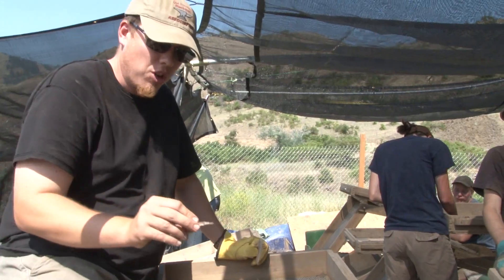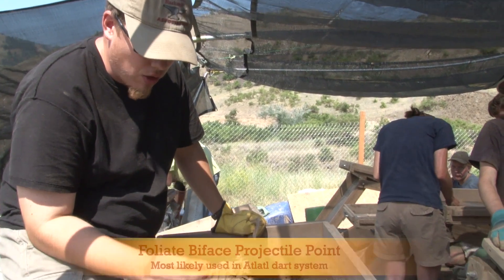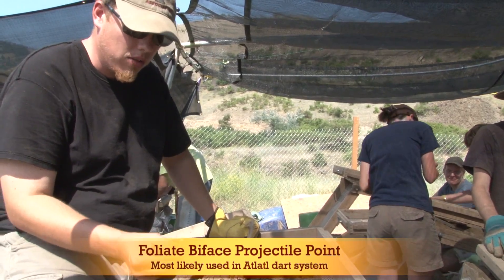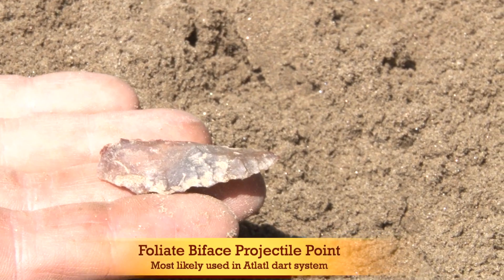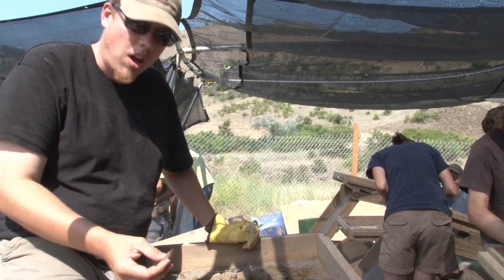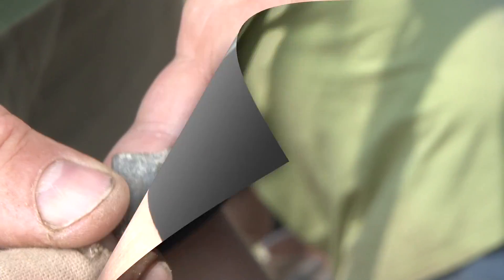Right here we have a point that had been resharpened. We found this in Littlest Traffic Unit 8, which is mostly from a wind dust era, so a beach sand deposit. It's from around 8,500 to 10,000 years ago.